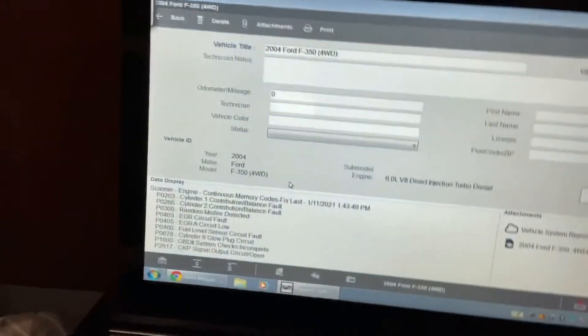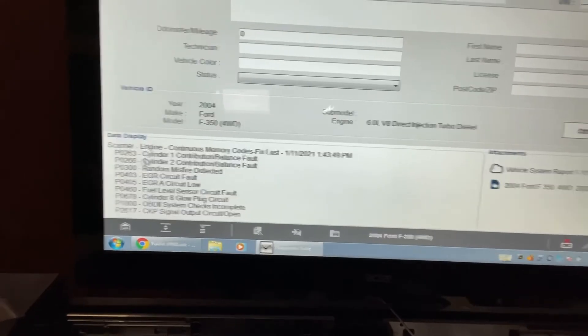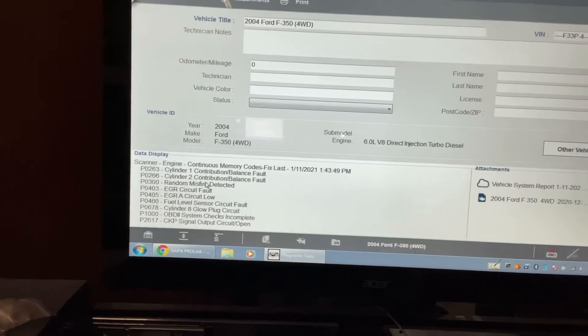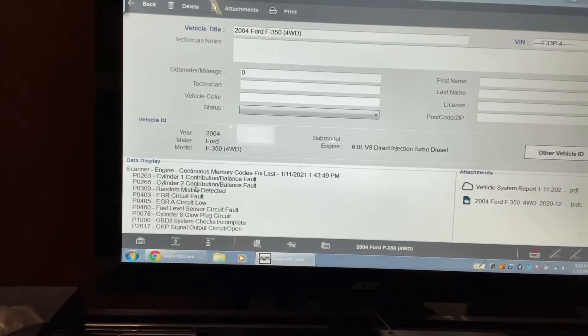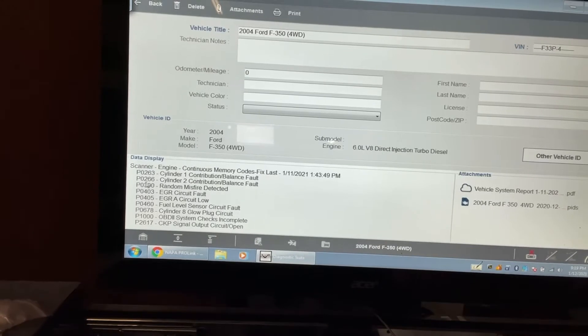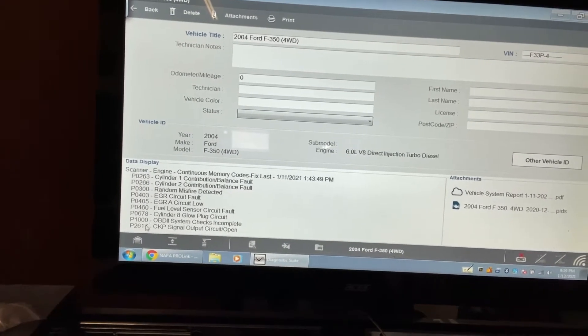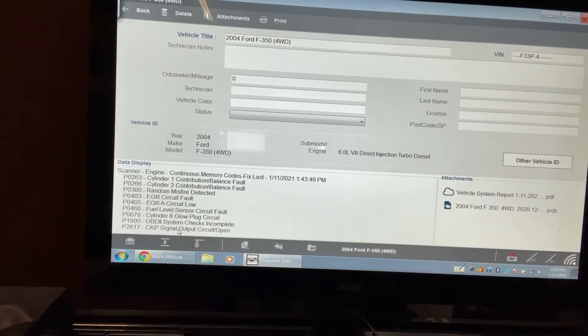I pulled the codes the other day and had a whole list of codes. Some of these I kind of expected. You can see cylinder one and cylinder two — these explain the misfire that I had — and then a random misfire code that showed up, interestingly enough.